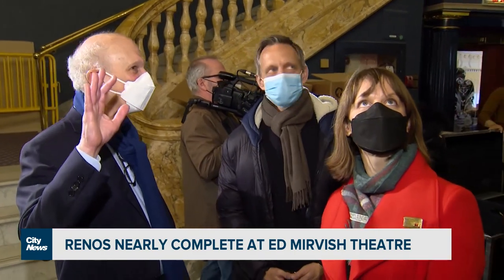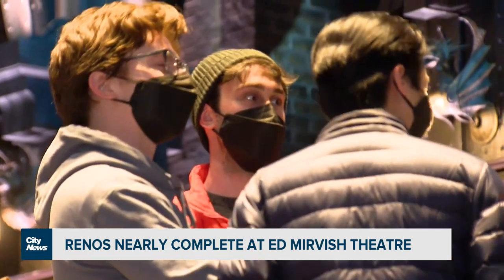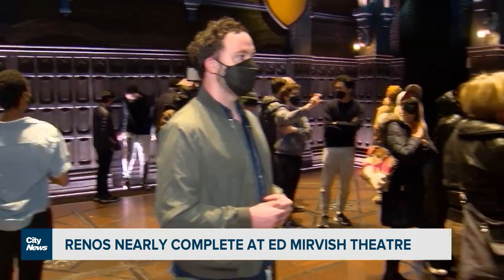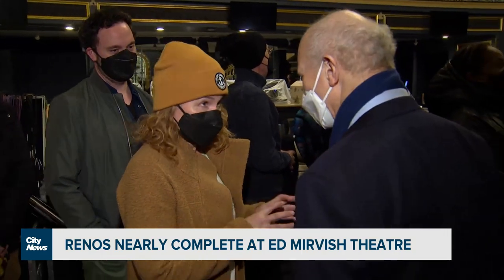It's when the cast actually comes to see where they'll be at work, and that's the moment we're at today. So a month after the beginning of rehearsals, here we are. I'm looking forward to greeting the cast.